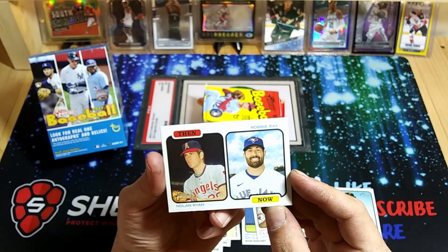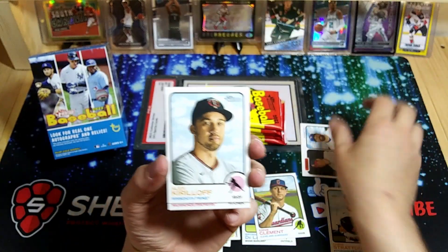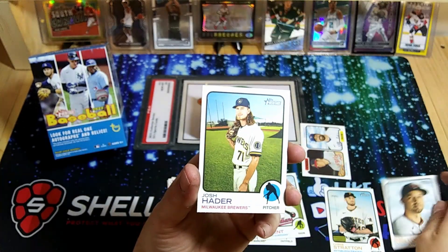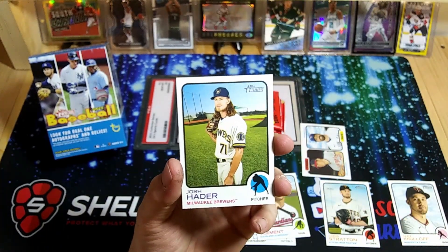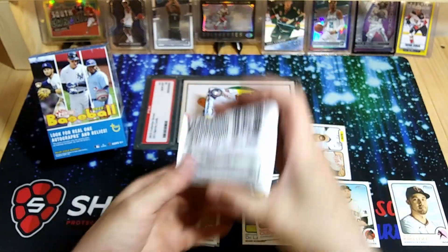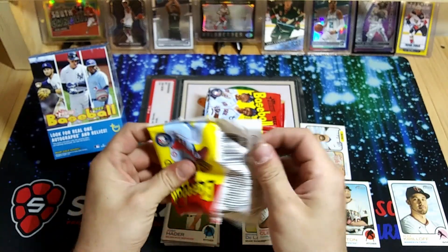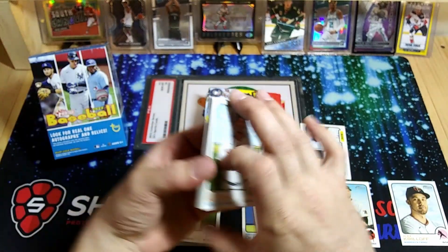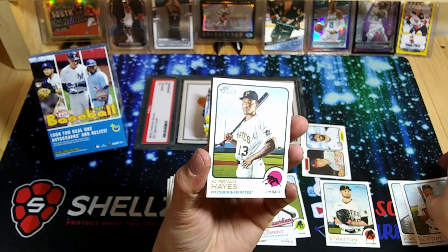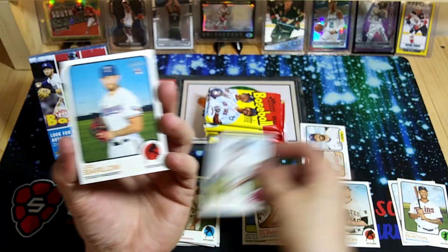A Then and Now card — Nolan Ryan and Robbie Ray, sweet card there. Here's an Alex Kirilloff for my Twinkies, who are doing phenomenal right now — I believe they play the Astros tonight. Josh Hater. I think they lost last night but all in all they've been doing pretty good. Let me know in the comments — Byron Buxton, another Twinkie — if your teams are doing good this year. Ke'Bryan Hayes, nice second year card.